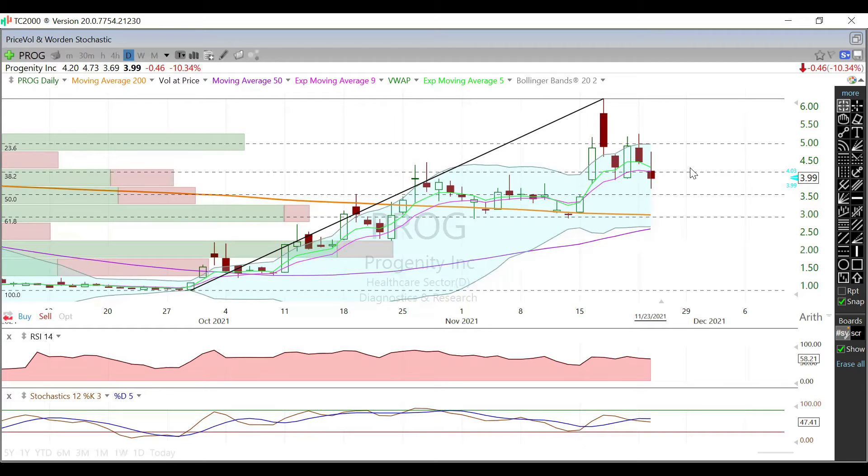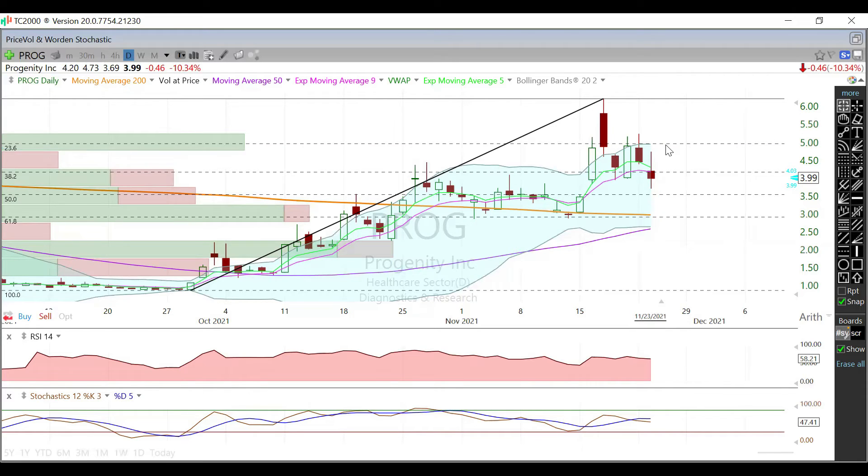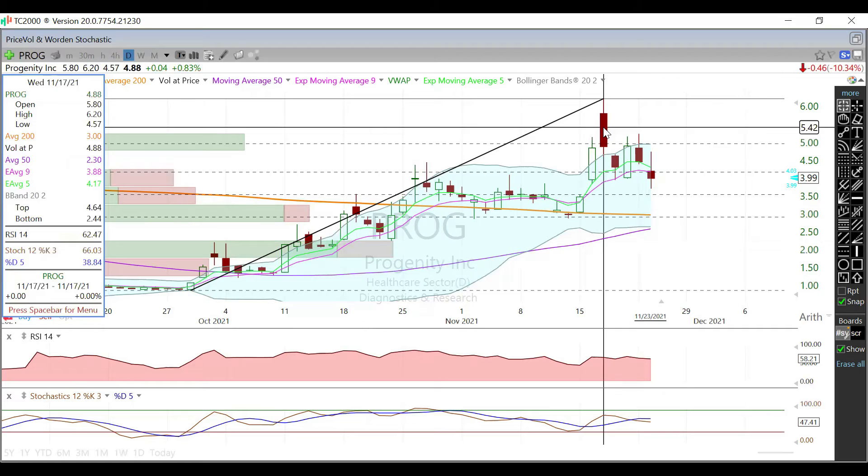Resistance-wise, since we're below that 38.2 Fib level, that's our first resistance. Above that we're looking at the 23.6 Fib, currently around $4.92. Then there's a little resistance around $5.20, and above that we're watching $5.56 all the way up to the high printed last Wednesday at $6.20.